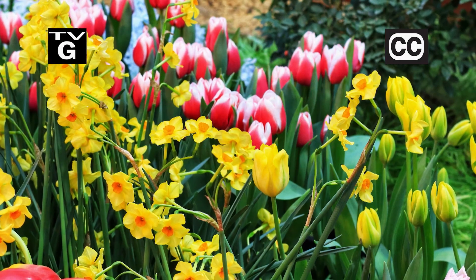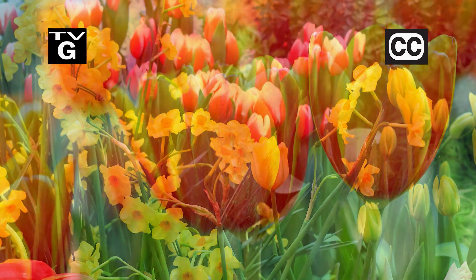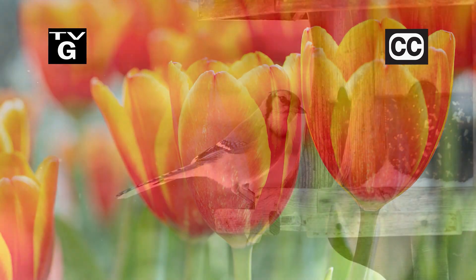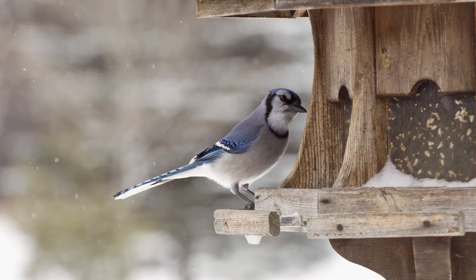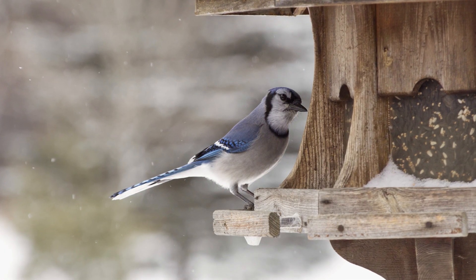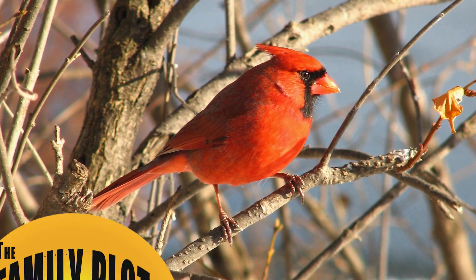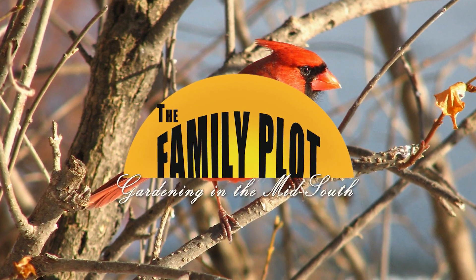Hi, thanks for joining us for The Family Plot, Gardening in the Mid-South. I'm Chris Cooper. Daffodils and tulips are early heralds of spring. Today we're going to talk about how to get the most from your spring blooming bulbs. Also, summer birds fly south for the winter, but other birds fly in to stay the winter. We'll talk about how to attract them to your yard. That's just ahead on The Family Plot, Gardening in the Mid-South.